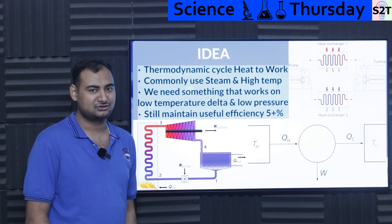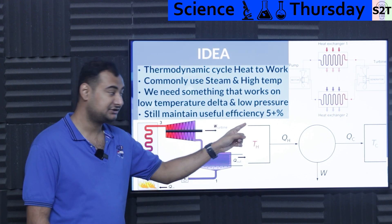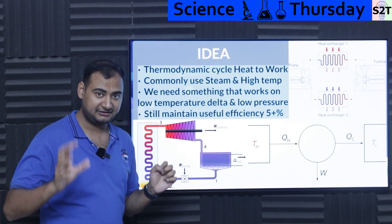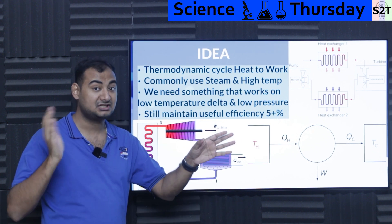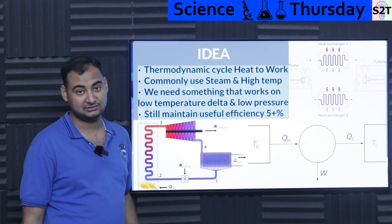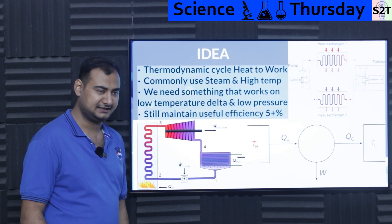We really want useful efficiency where the energy we get from that five percent offsets the cost of the equipment. That's why low pressure is also key. The energy recovered must justify the capital cost of the generator system — that's the core idea people had.